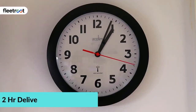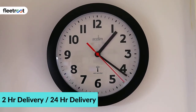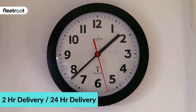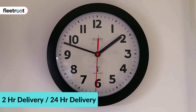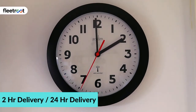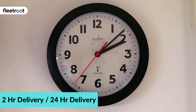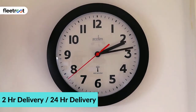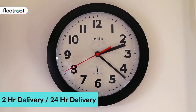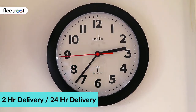Rapidly evolving customer demands with regards to parcel fulfillment experiences have changed — and even forced — the way companies now tackle such demands. The advent of e-commerce giants has made delivery options like same-day delivery, two-hour delivery, and 24-hour delivery almost unimaginable till even a few years ago, but now a standard expectation. Organizations across the spectrum, including restaurants, retailers, logistics providers, and grocers, have been compelled to reimagine how they manage their last-mile delivery.